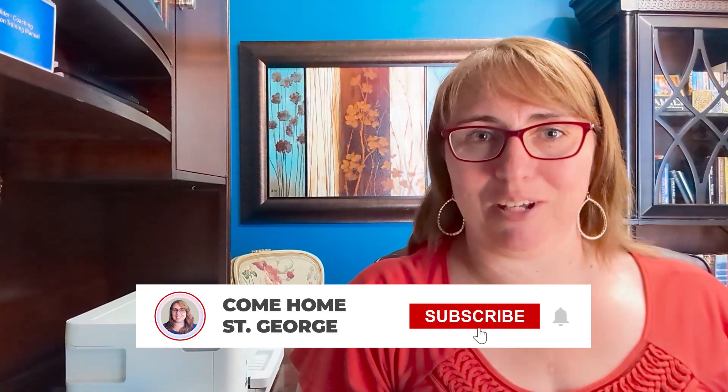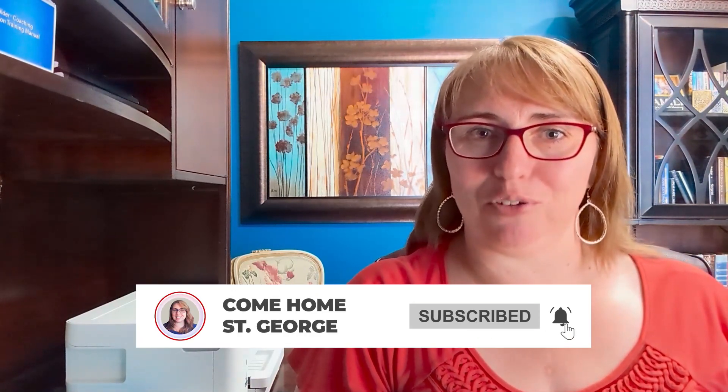Hi, I'm Shari Harris with Fathom Realty. If this is your first time to the channel and you want to know everything about living in the St. George area and what's happening with the market, make sure to subscribe and tap the bell for notifications.